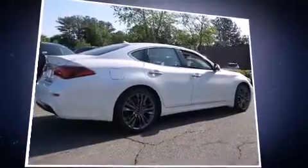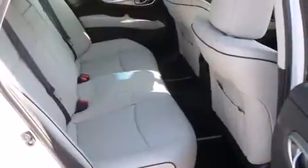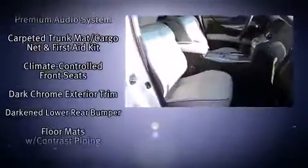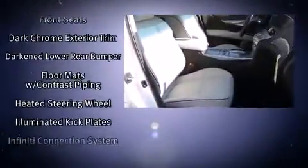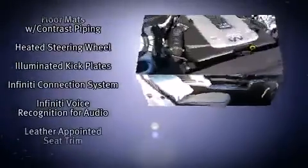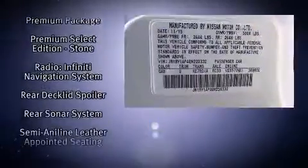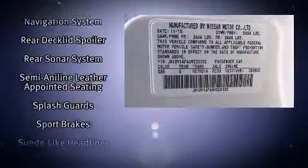Infiniti also prioritized safety and security with features such as traction control, anti-whiplash front head restraints, a panic alarm, and four-wheel disc brakes with ABS. With electronic stability control supplementing mechanical systems, you'll maintain precise command of the roadway.